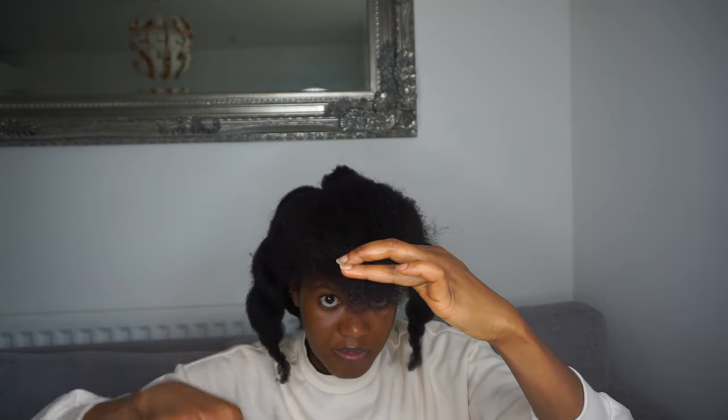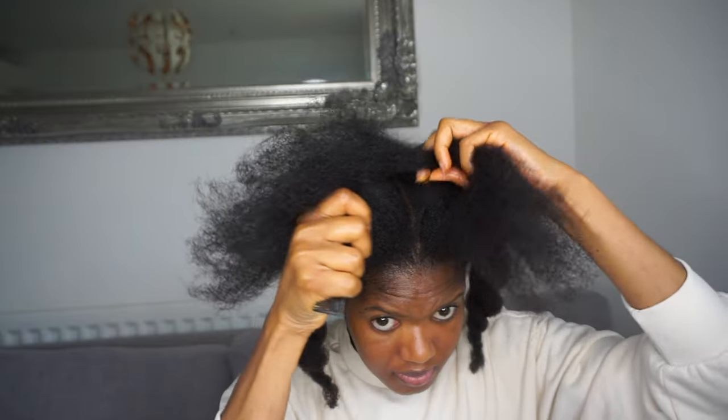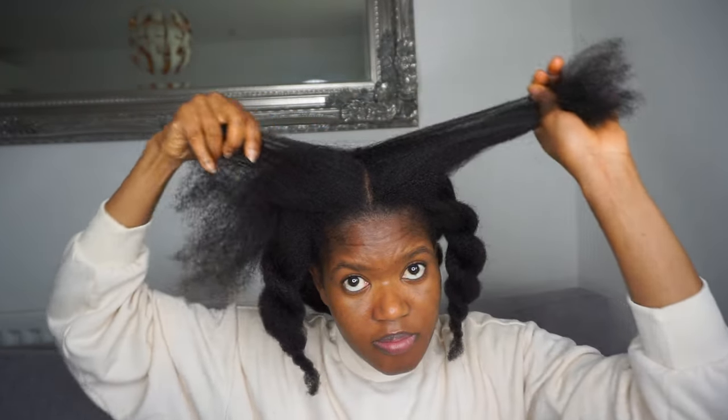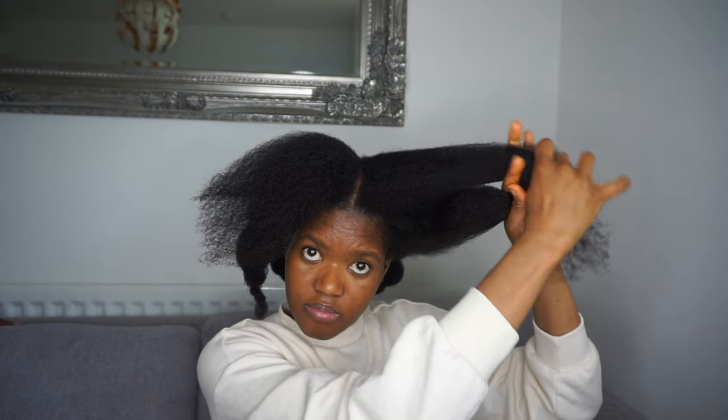After cutting the fringe area, I then combine it with the hairs from the side of my hair. So if you part your hair from ear to ear, I use the hair from that section and then use the previous hair I just cut as a guiding mark to cut that hair, and I do that on the other side as well.